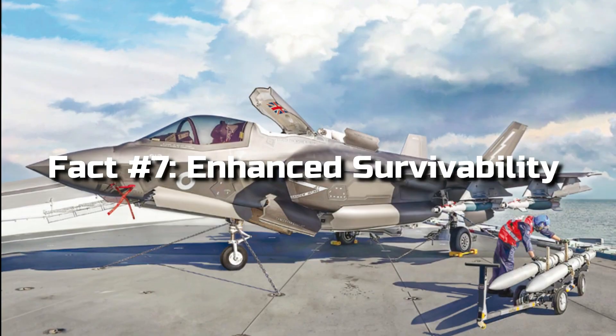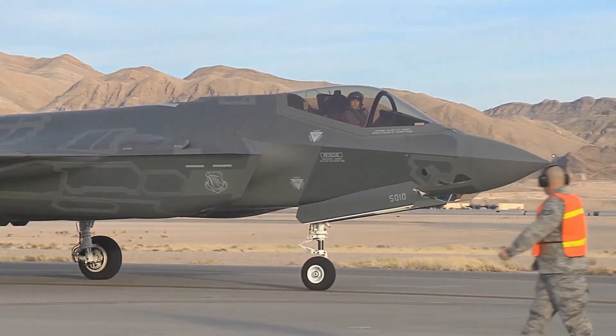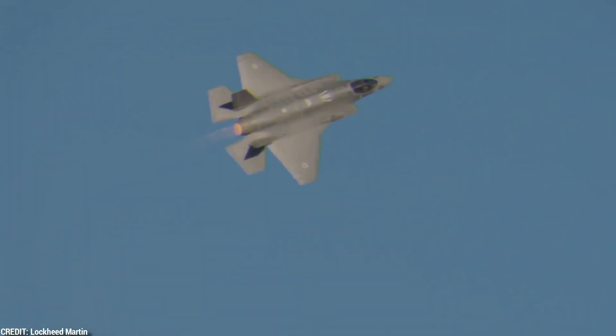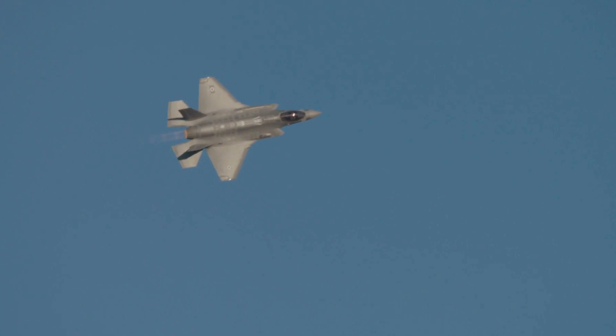Fact 7: Enhanced Survivability. The F-35 prioritizes the safety of its pilot with a range of defensive measures. It utilizes electronic warfare systems, countermeasures, and active protection systems to detect and neutralize threats, increasing its survivability in high-risk environments.